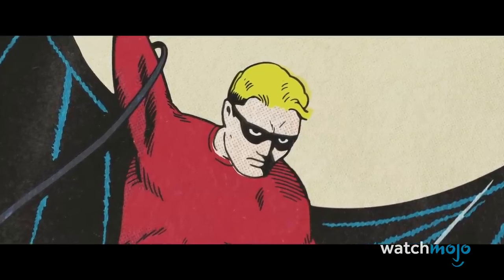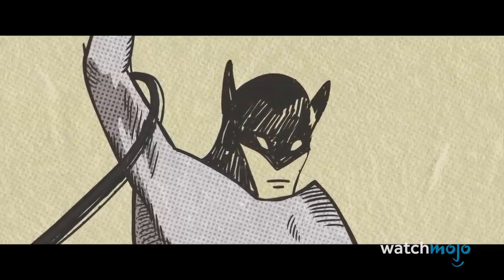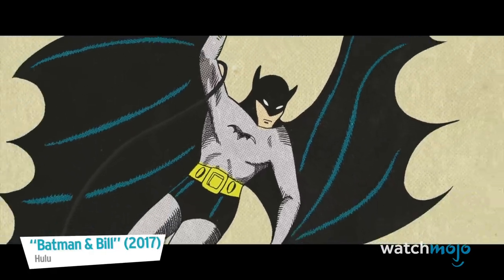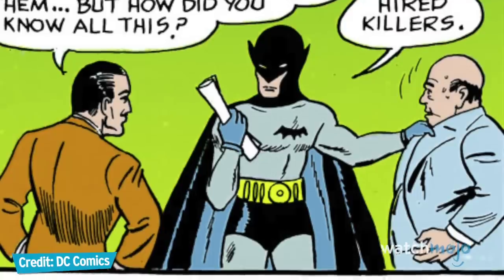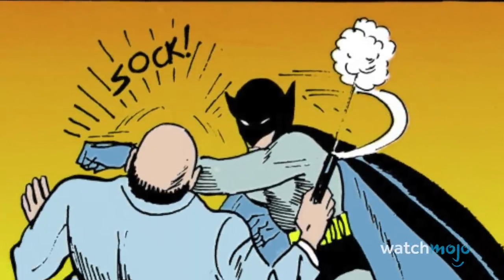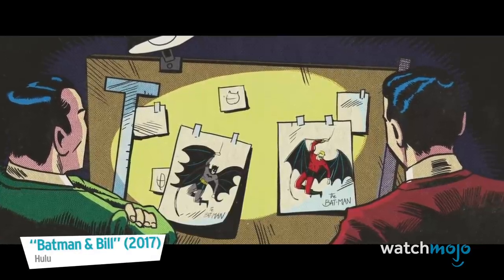It was Bill Finger who ultimately suggested changing the red to grey, replacing the domino mask with a pointy-eared cowl, and transforming the wings into a scalloped cape. As one account put it: 'You set the tone of this character's essence from his visuals before you know a thing about his personality and his mission. So that was all Bill.' Hence, Bill Finger played just as much, if not more, of a vital role in creating Batman than Bob Kane. Bill reconstructed Batman into the Batman that we all know today.